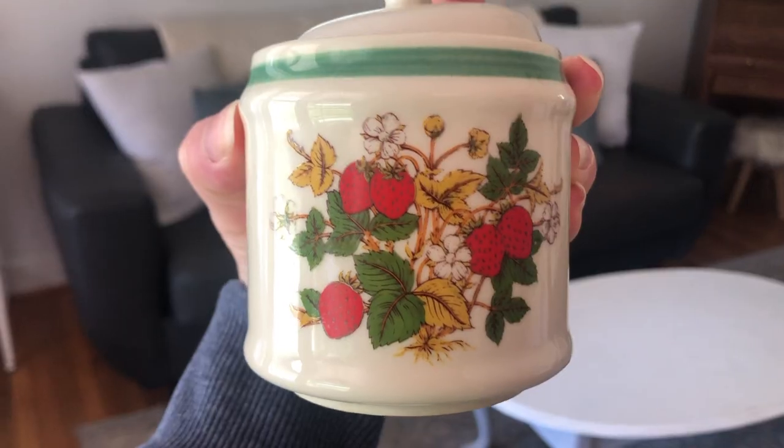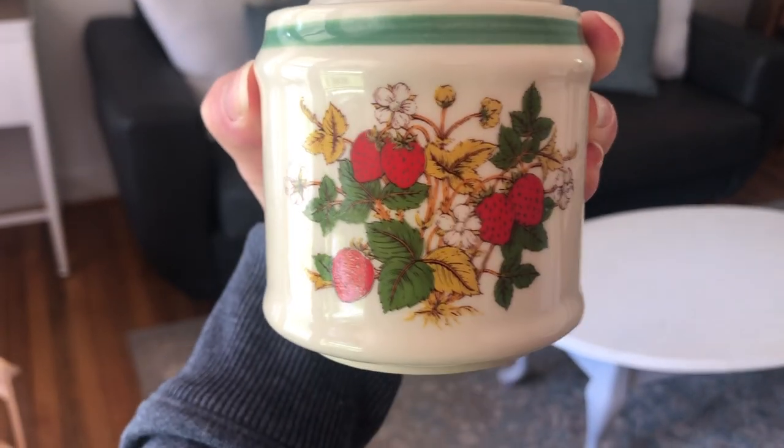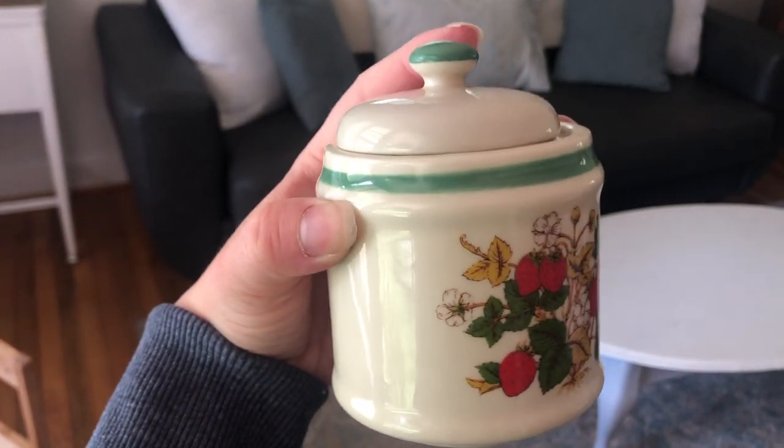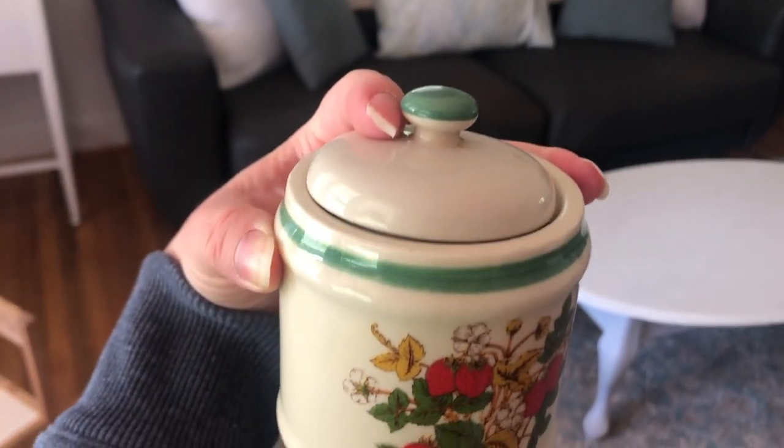First I have this adorable strawberry canister or crock — it's small so I'm going to call it a canister. It just says Japan on the bottom. I have a thing for vintage strawberry dishes; my teapot has strawberries on it too. I thought this was the cutest thing to sit on the counter. I'll probably eventually put sugar in it — it might actually be a sugar bowl.